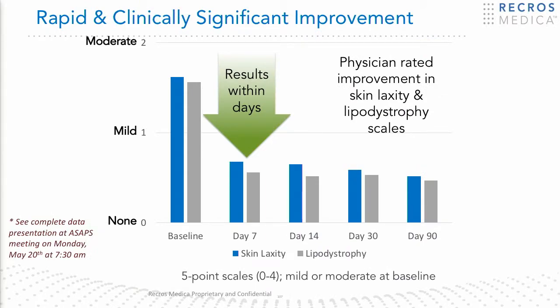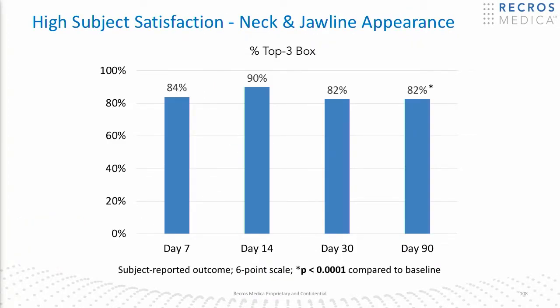You can see very rapid results in correction of laxity and lipodystrophy in the submentum. In fact, at seven days — which I think is faster than pretty much any other aesthetic medical device I've seen treating skin laxity — you can see a significant benefit. Patient satisfaction was very high, even though this was a singular treatment.